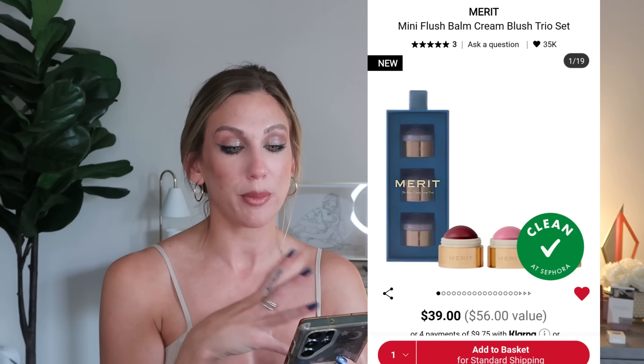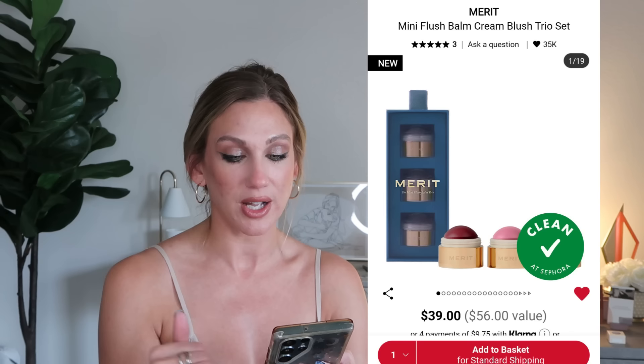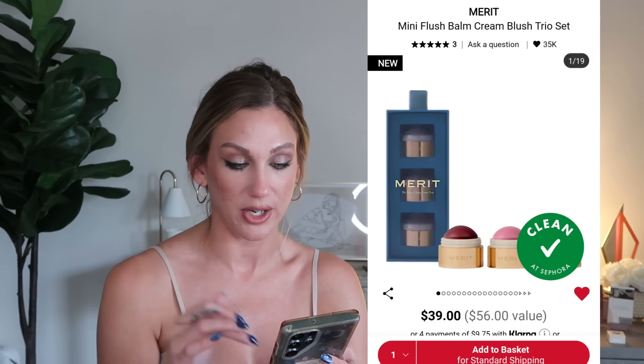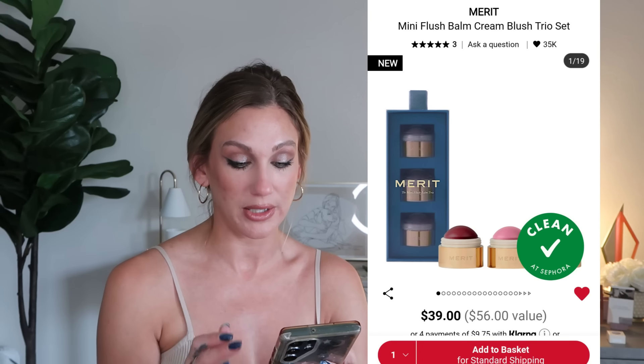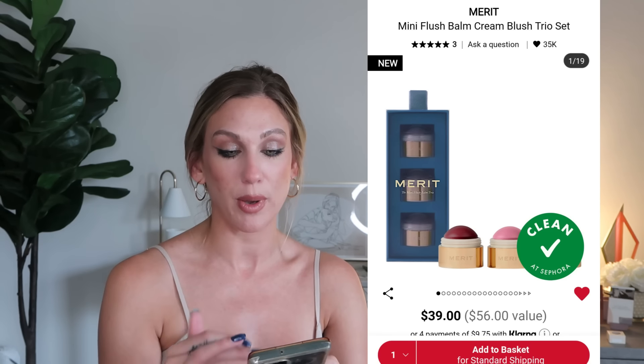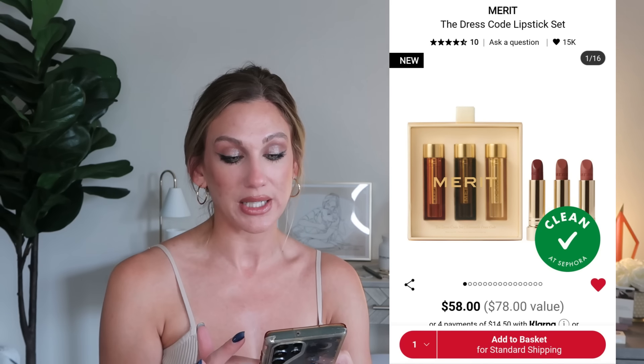From Merit, the Mini Flush Balm Cream Blush Trio Set is $39, a $56 value, with three mini cream blushes including a new limited edition shade. The shades are Mood, Stockholm, and Bespoke. I haven't tried these myself — I'm not super into cream blushes at the moment — but they're very popular so I wanted to mention them.